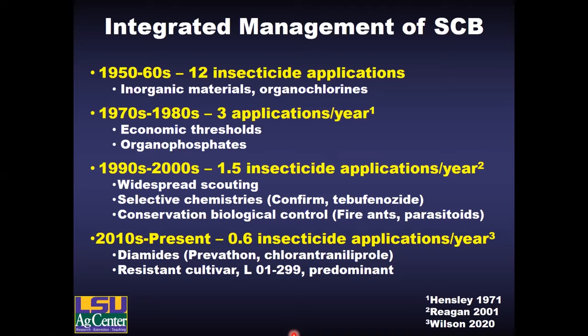Those selective chemistries allowed us to conserve natural enemies, particularly fire ants and parasitoid wasps, that really help regulate sugarcane borer populations in the absence of insecticides. In the modern era — the past 10 years or so — we've further reduced insecticide applications. The newest group of insecticides are the diamides; they're our most effective chemistries. We've also got several borer-resistant varieties, particularly L99-226 which is the predominant cane in Louisiana, and it shows a high level of resistance. Together we've incorporated a number of different management tactics over the past 60 years to reduce our reliance on insecticides.